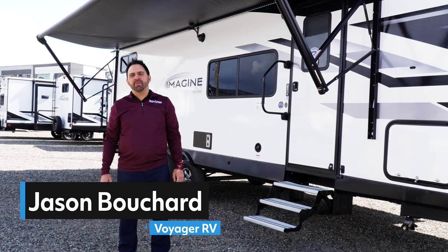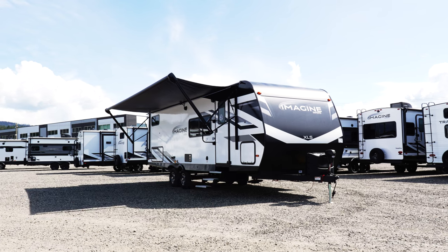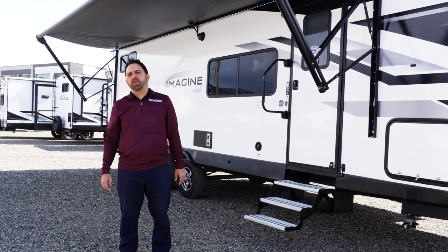Hi, I'm Jason Bouchard, RV Consultant with Voyager RV, and I'm about to share the top five reasons why you should consider the Grand Design Imagine XLS with your next trailer purchase.